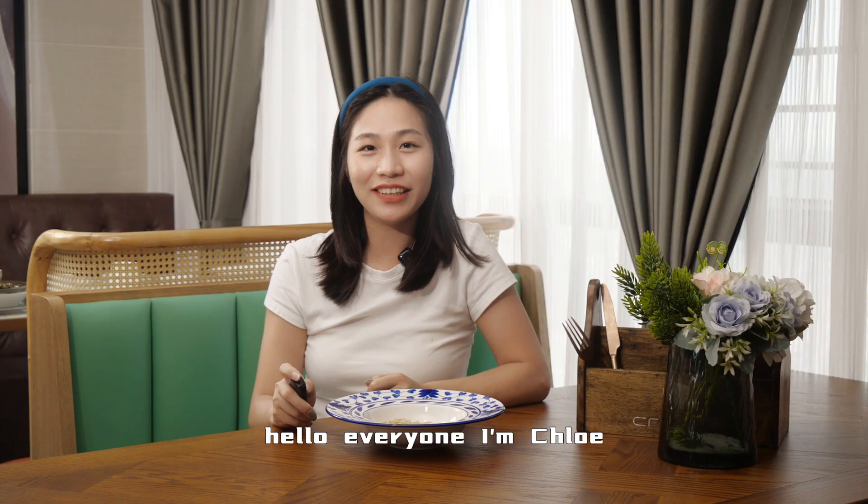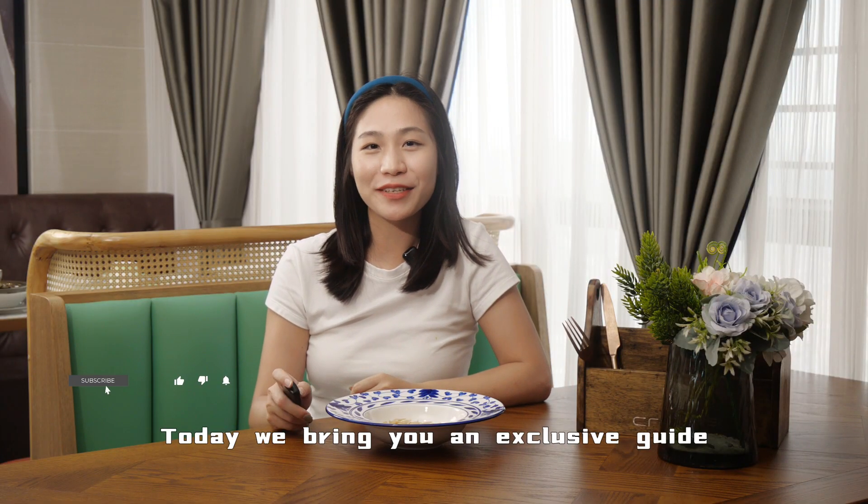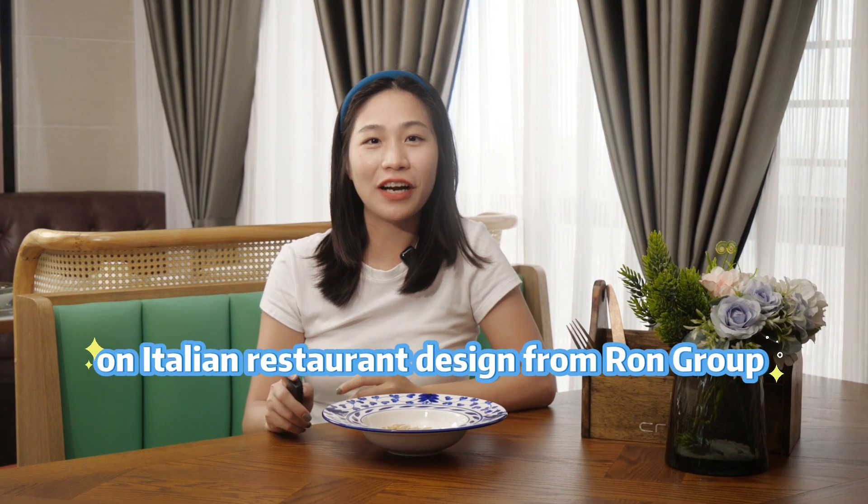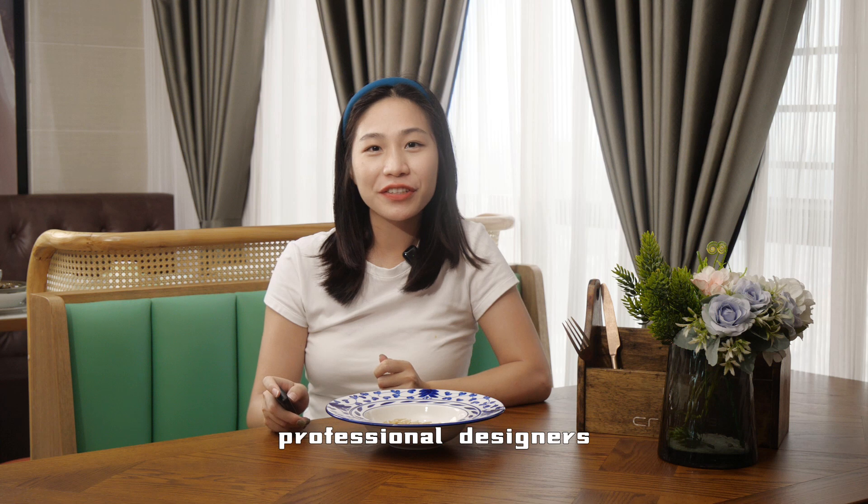Hello everyone, I'm Chloe. Today we bring you an exclusive guide on Italian restaurant design from Roe & Goose professional designers.